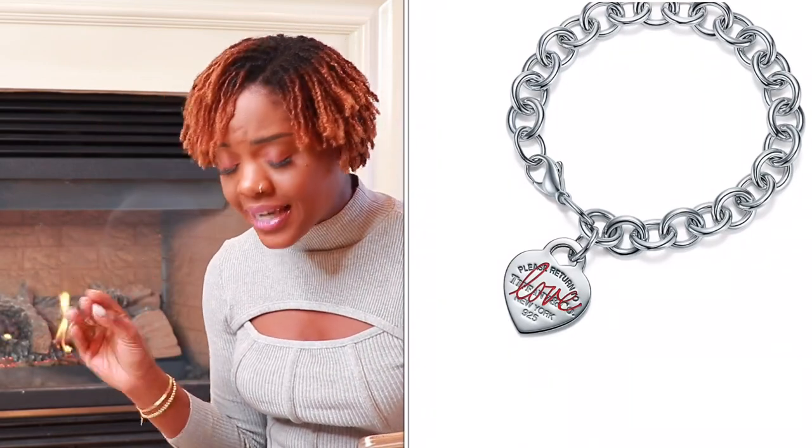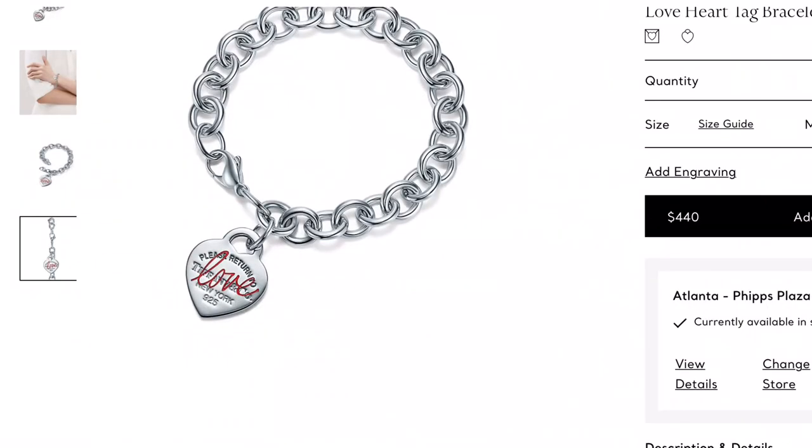Item number twelve is the heart tag bracelet, retailing for $440. I love the way 'love' is written on it in red — it makes it so unique and different from other heart tag pieces. The bracelet has a linked chain effect that I think is a gorgeous way to differentiate it. All of these are lifetime pieces that will stay in your collection. They're approachable and affordable — a great way to start. I also have a video on how to start your jewelry collection, check that out along with my collection playlist.